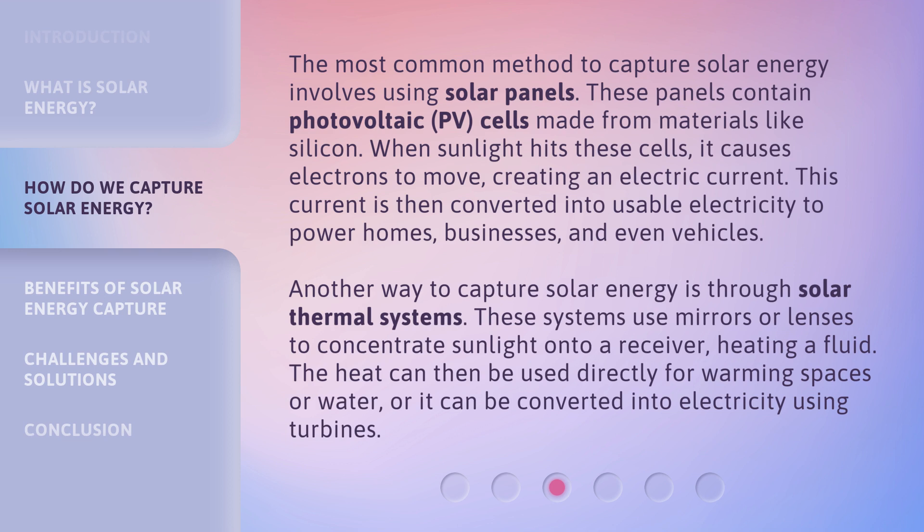Another way to capture solar energy is through solar thermal systems. These systems use mirrors or lenses to concentrate sunlight onto a receiver, heating a fluid. The heat can then be used directly for warming spaces or water, or it can be converted into electricity using turbines.